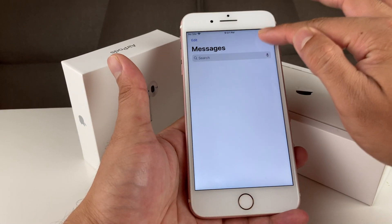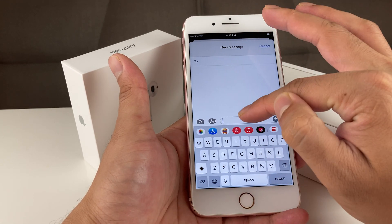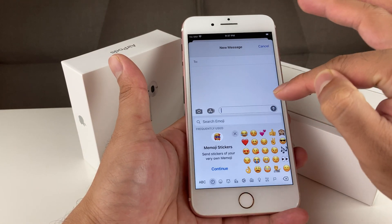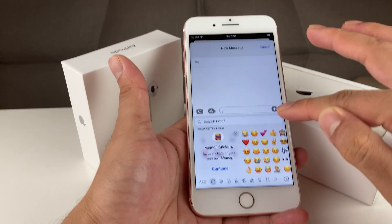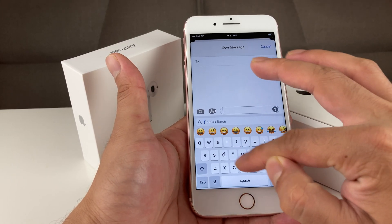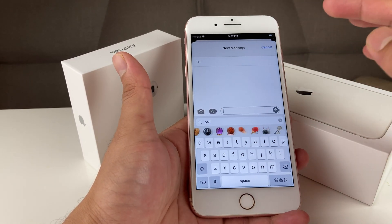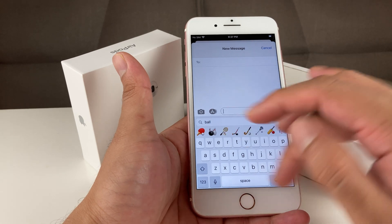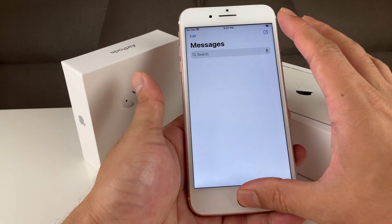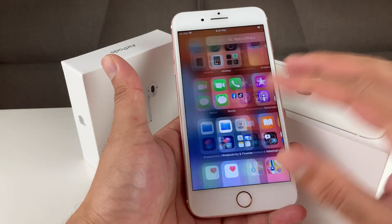There are also messaging updates, including the ability to search for emojis by keyword. For example, if you type 'ball,' it will search up relevant ball emojis for you. So instead of scrolling through to find a specific emoji, you can just search a keyword and it will show you what you're looking for.